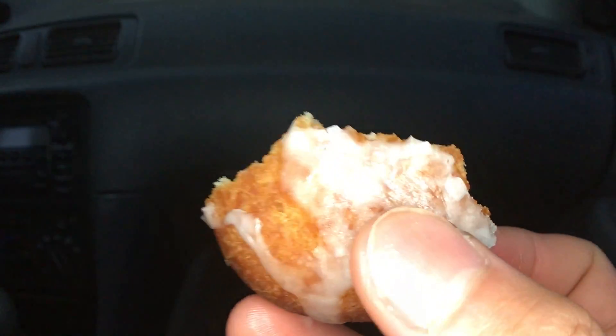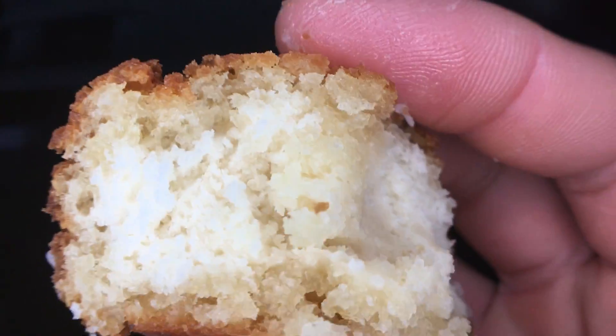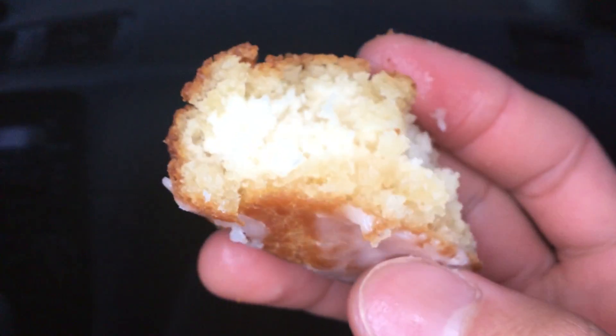And good crust. And the glazed sugar works really well. Thank you, folks, for watching.